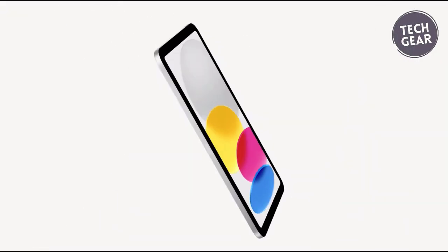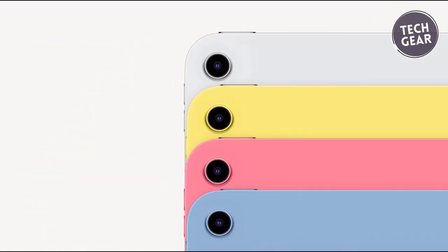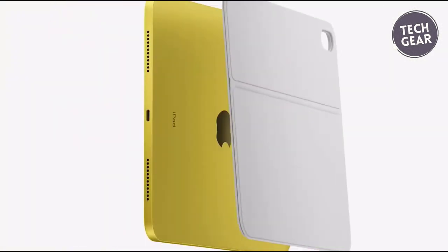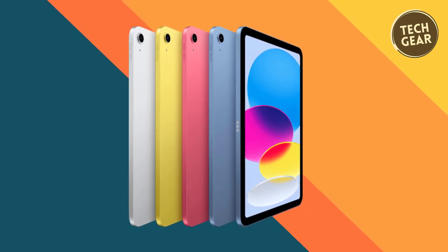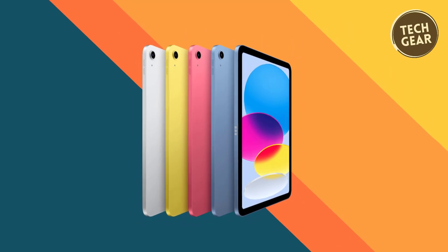The iPad 10th Gen isn't just a tablet — it's a comprehensive toolset for modern living, with accessories like the Apple Pencil and Magic Keyboard Folio offering expanded functionality, whether unleashing your creativity or tackling daily tasks. This iPad proves that excellence doesn't have to come with a premium price.